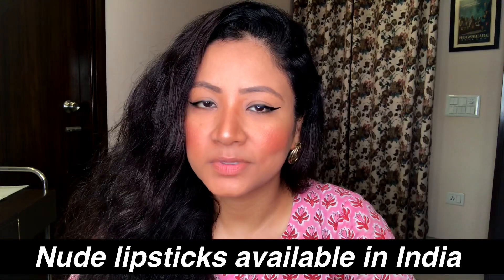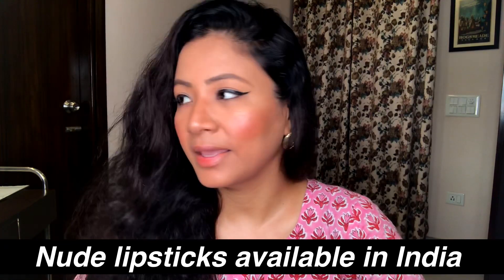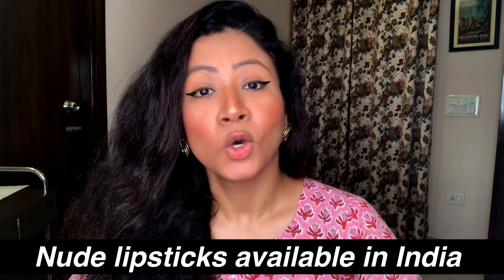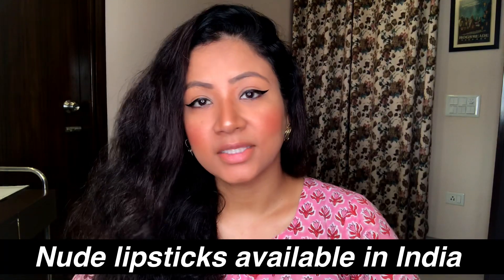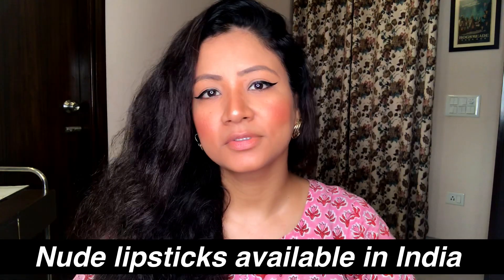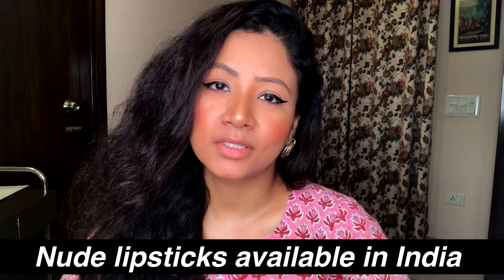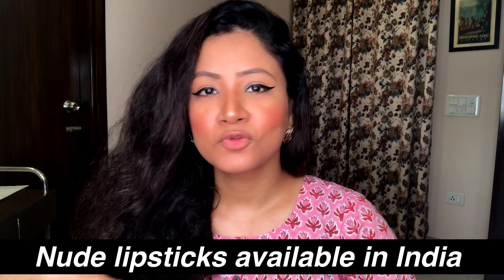There are nude lipsticks with a peach tint, a pink tint, neutrals, and shades with a tint of brown in them. There are so many kinds of nude lipsticks out there that sometimes I think it will take a lifetime to discover your favorite. You'll choose one, and then when a new nude lipstick hits the market, you'll think that's the one.